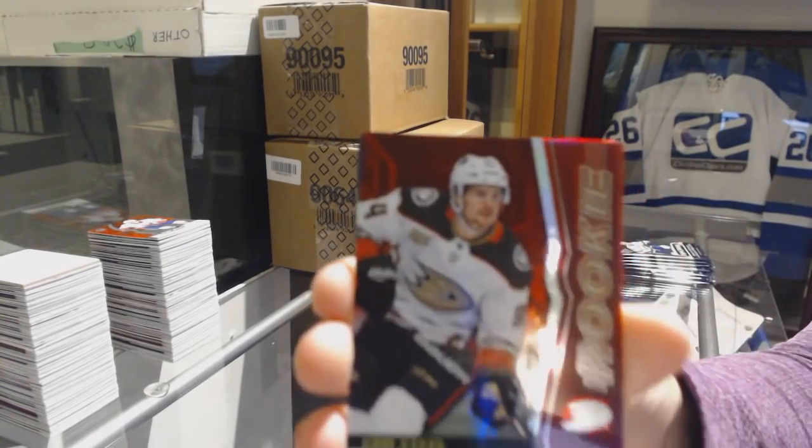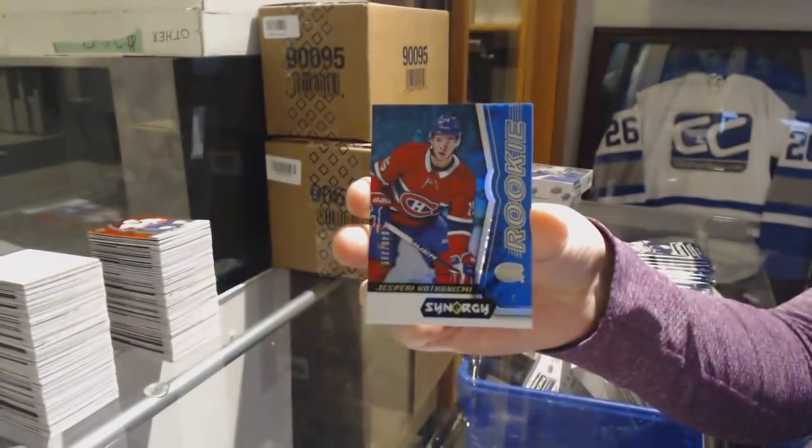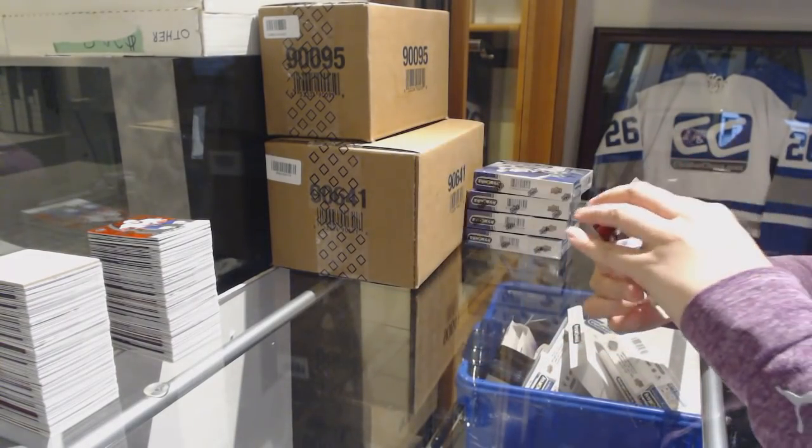We've got a red rookie of Sam Steele for the Anaheim Ducks. Blue number to 399 Rookie for the Canadiens, Jesperi Kotkaniemi. And Last Line of Defense Braden Holtby for the Washington Capitals.